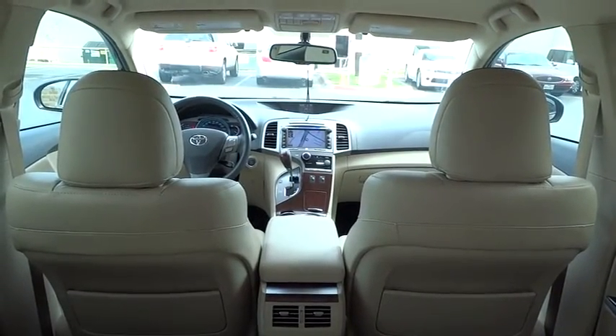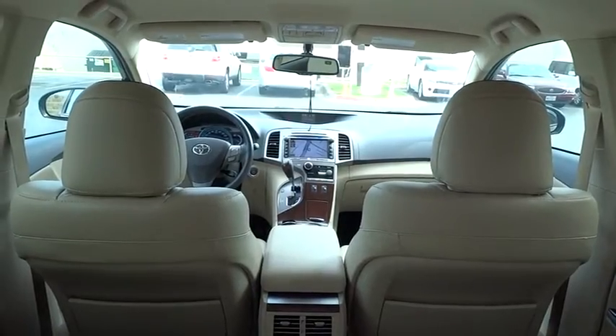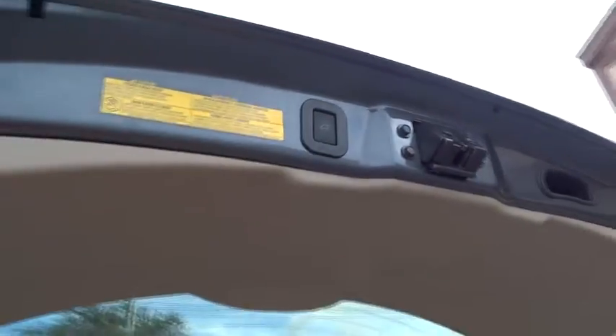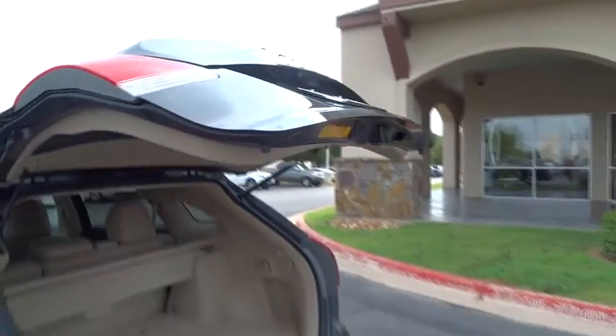PPO, cruise control, universal garage door opener, AM-FM stereo radio, climate control, rear defrost, FWD, child safety locks, power door locks, passenger airbag.